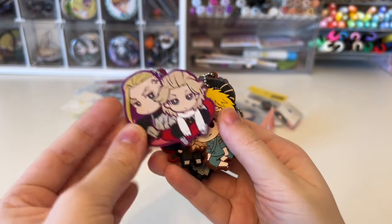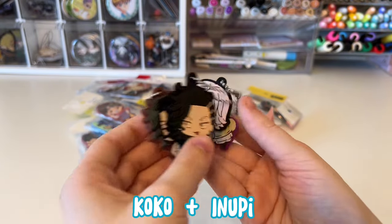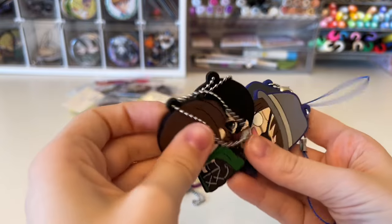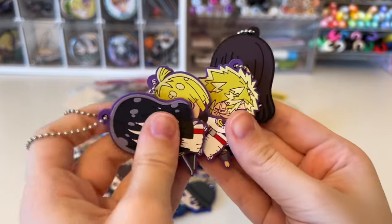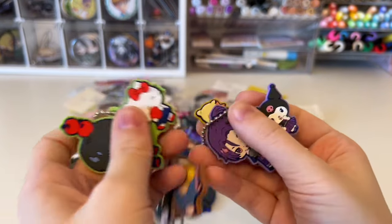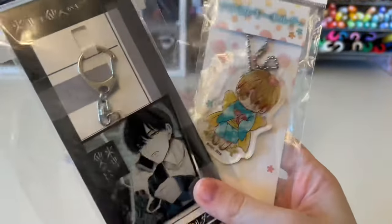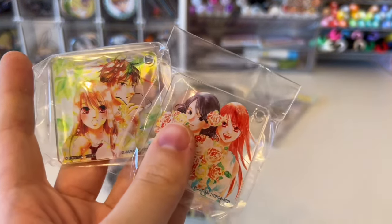Speeding through the Tokyo Revengers ones: Mikey and Draken, Mikey, Chifuyu, and Dakaichi, Baji — I'm forgetting his name — and then the two of them. Also Kohaku from Dr. Stone, Aki from Chainsaw Man, a Demon Slayer one, Denji from Chainsaw Man, Hanji, Mikasa, another Hanji and Levi all from AOT. I also have a whole bunch of rubber straps from Hell's Paradise, and four rubber straps of Blue Lock characters with Sanrio characters from the collab — my favorite being the Bachira and Pom Pom Pudding one.